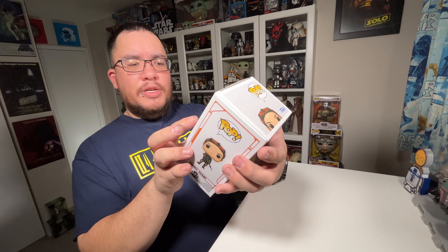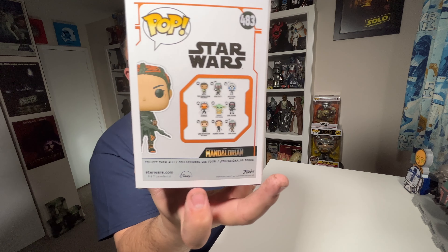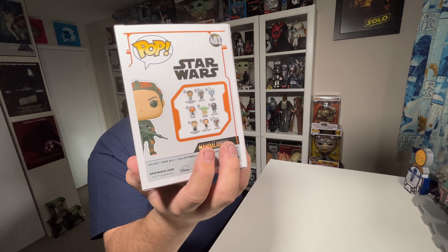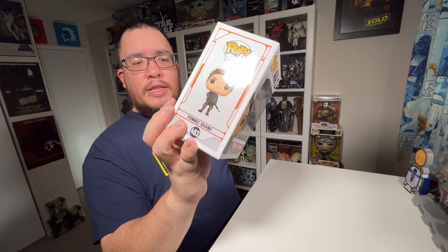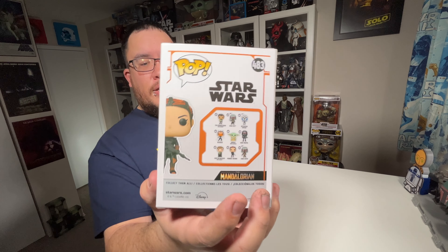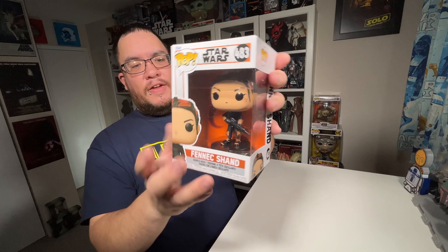In the wave you've got the Mandalorian holding Grogu, Boba Fett, Bo-Katan, Ahsoka, Grogu with the cookies, the dark trooper, and then Luke Skywalker with Grogu — which I have a review coming on in the next day or two. Then you've got Fennec Shand, and then Cobb Vanth, which I don't have yet. He hasn't come in yet, hopefully this week or so. But let's get Fennec Shand out of her packaging and take a better look.